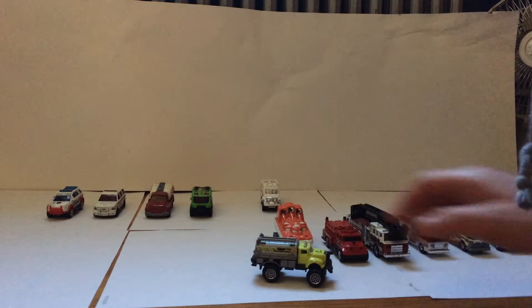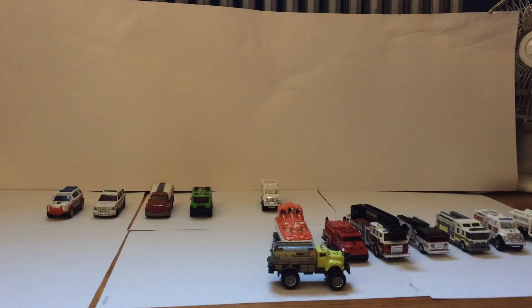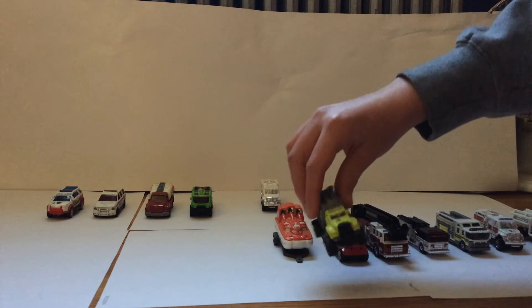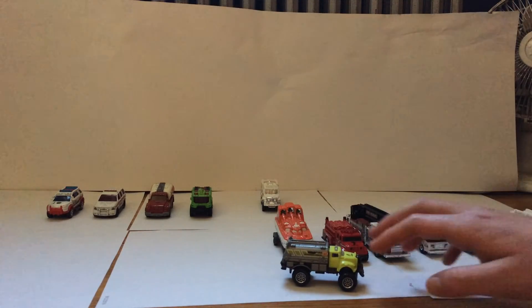Here we have Tanker 1. This is my primary tanker unit at this station. Two men go on this truck. Very nice nozzle. All it has in here is just water. Responds just to big huge fires.